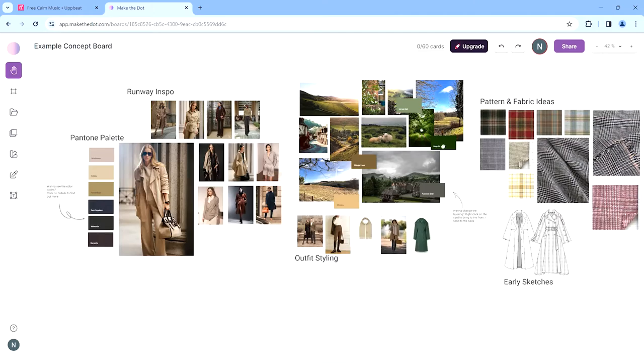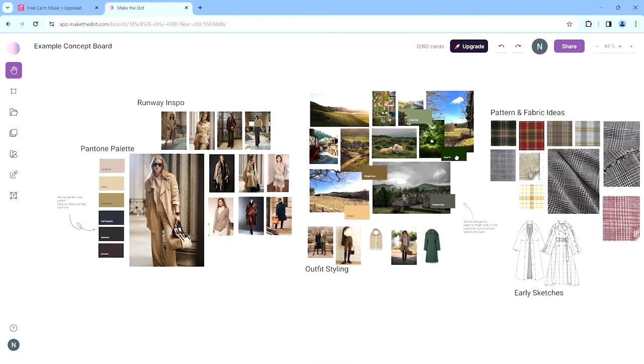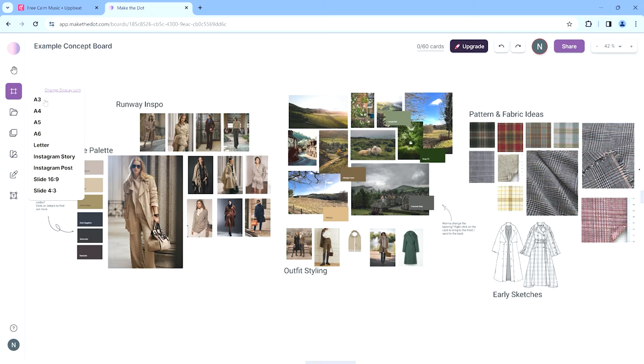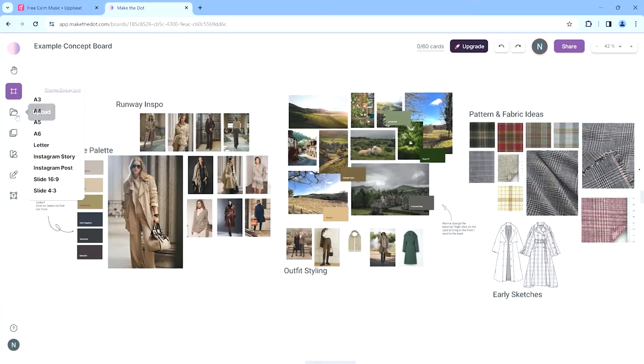The next one is the artboard tool, which lets you select the size of your actual artboard — useful if you want to print this out. I like doing physical mood boards as well, so this is helpful if I want to print it out and add actual fabrics. You can also upload various images if you already have them, and I'll show you the Chrome extension in a moment.